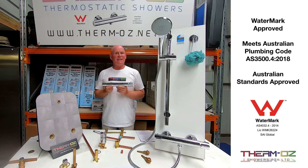The ThermOzz thermostatic shower valve is fully approved to Australian standard, watermark licensed, and complies with the plumbing code AS 3500.4 2018. It ticks all the boxes — completely safe to be installed by a licensed plumber and comes with a five-year warranty.